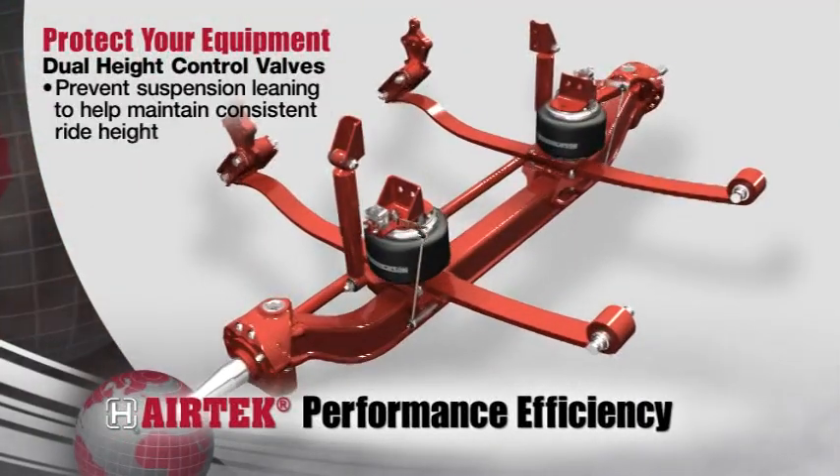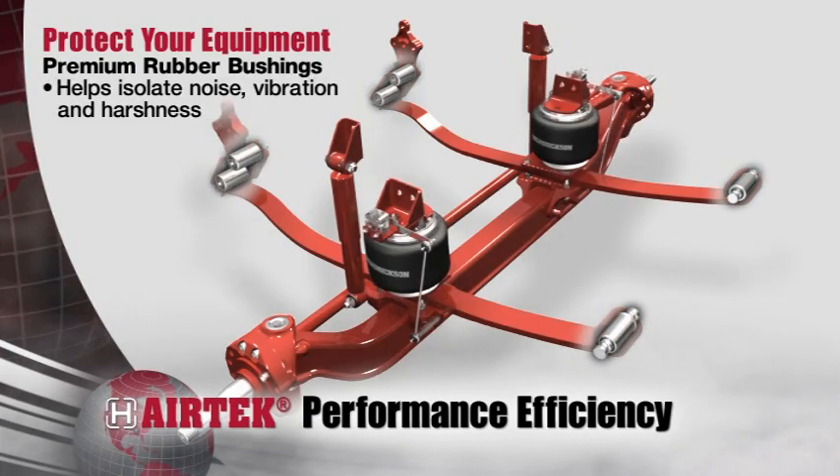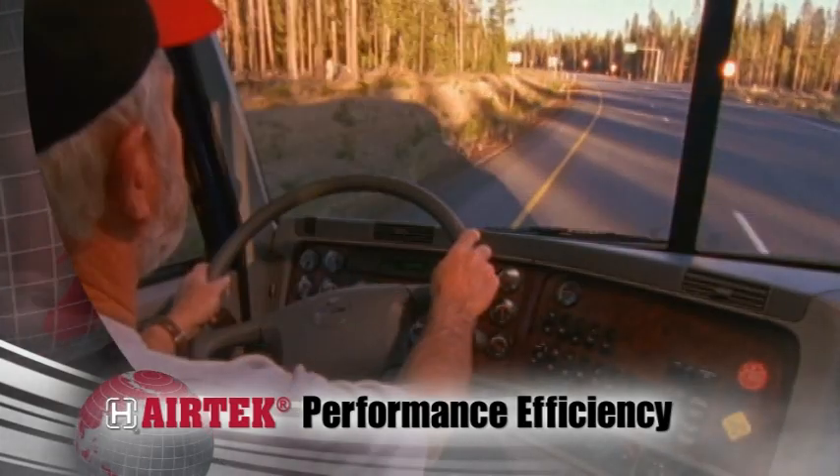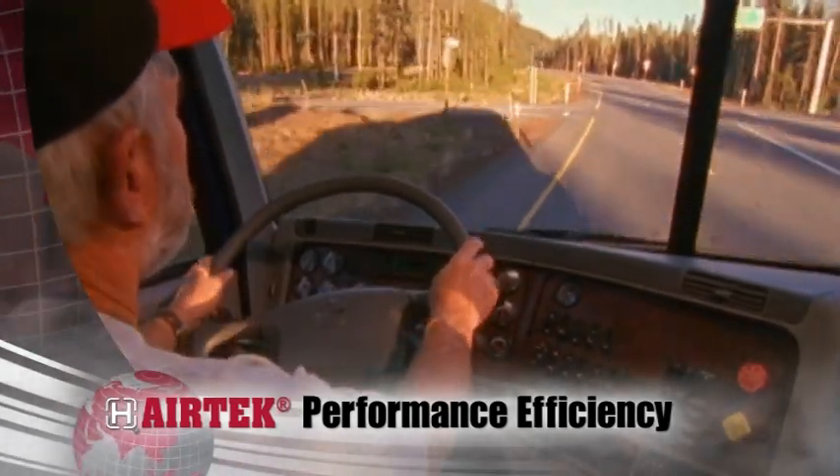Airtek is available with dual height control valves to improve ride. Hendrickson uses premium rubber bushings to help isolate noise, vibration and harshness. This helps protect your equipment and provides a premium ride for your most important investment, your driver.